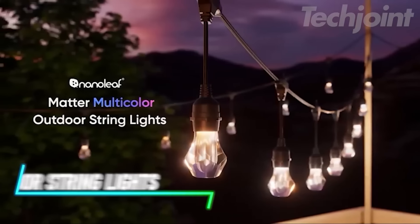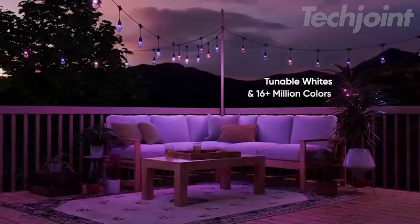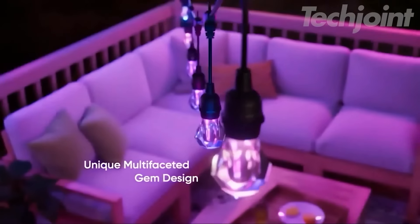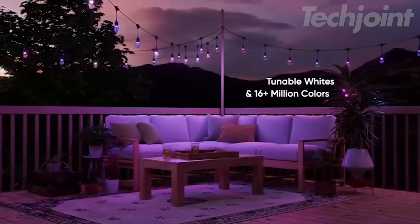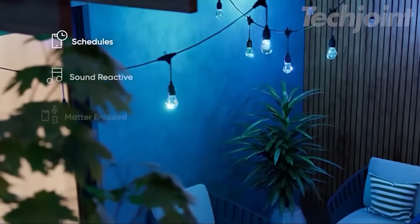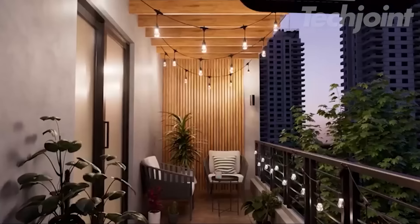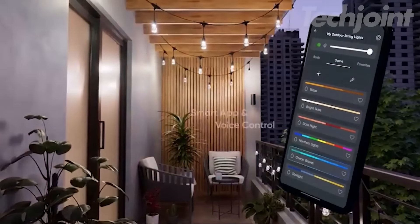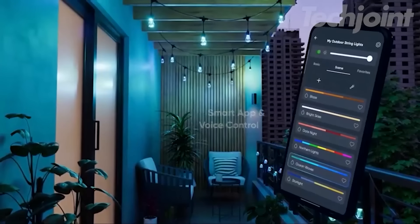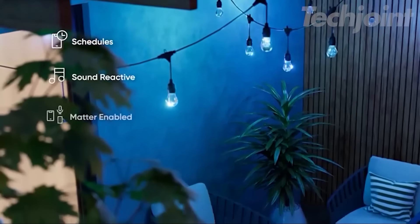Transform your outdoor space with these vibrant multi-color string lights, featuring addressable LED bulbs that create stunning effects. With over 16 million color options and dynamic animations, you can set the perfect mood or energize the party. These weather-resistant lights easily integrate with smart home systems for customizable control, including voice commands. Elevate your gatherings with synchronized lighting that dances to your favorite music.